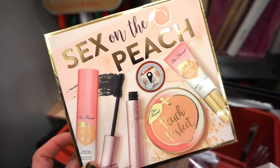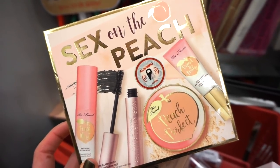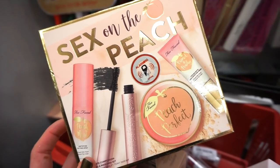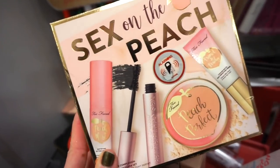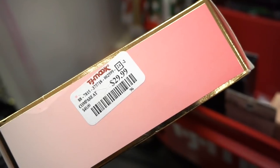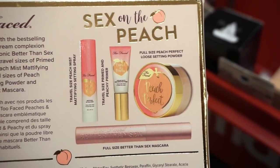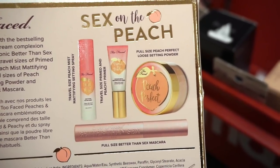How cool is it to find this kit by Too Faced — the On the Peach little kit? We get two full-size and two deluxe-size products. If you have oily skin, you would love this. Personally, most of the products didn't work for me except the mascara. The kit is retailing for $29.99. The deluxe sizes are the mist and the Peachy primer; the full-size products are the mascara and the setting powder.